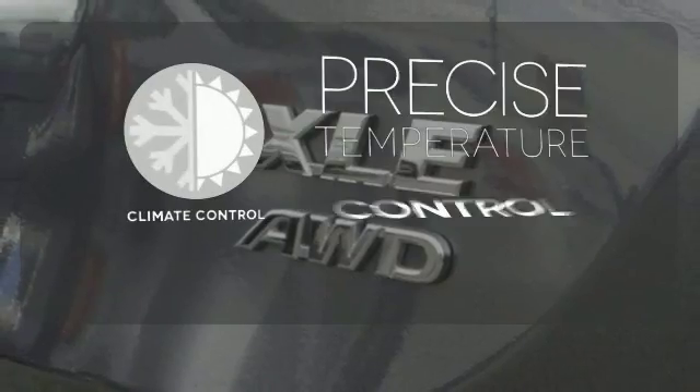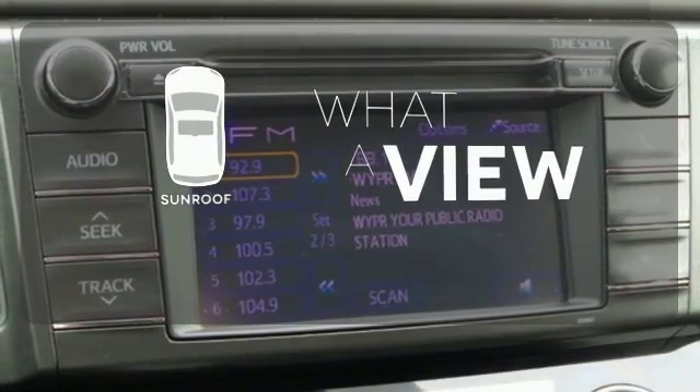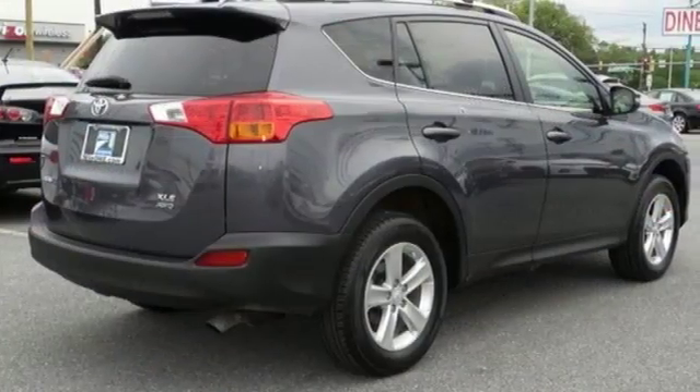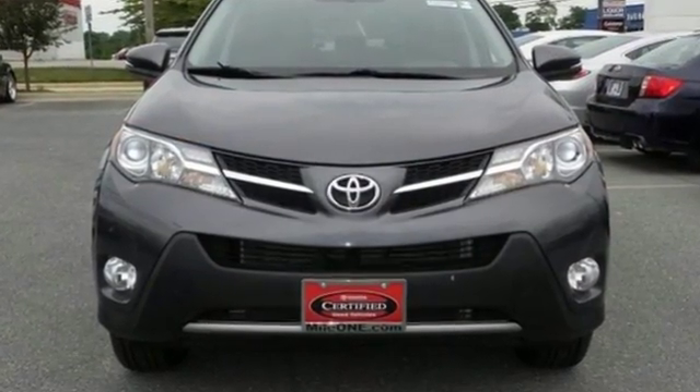Select the perfect temperature with the climate control. The sunroof gives you fresh air for your drive. The RAV4 is a clear winner — top publications called it a best small utility vehicle for 2013. Come see this amazing compact SUV for yourself today.